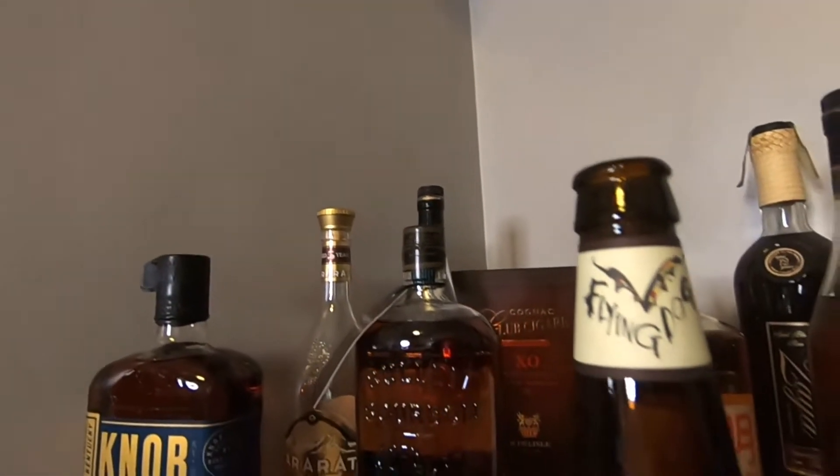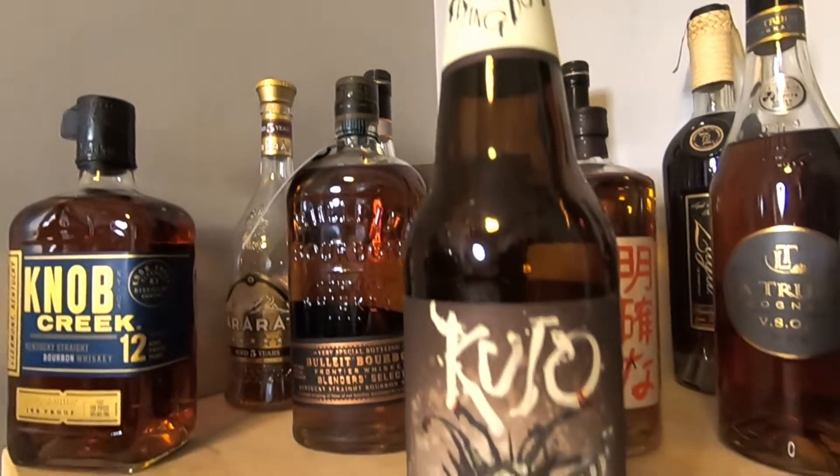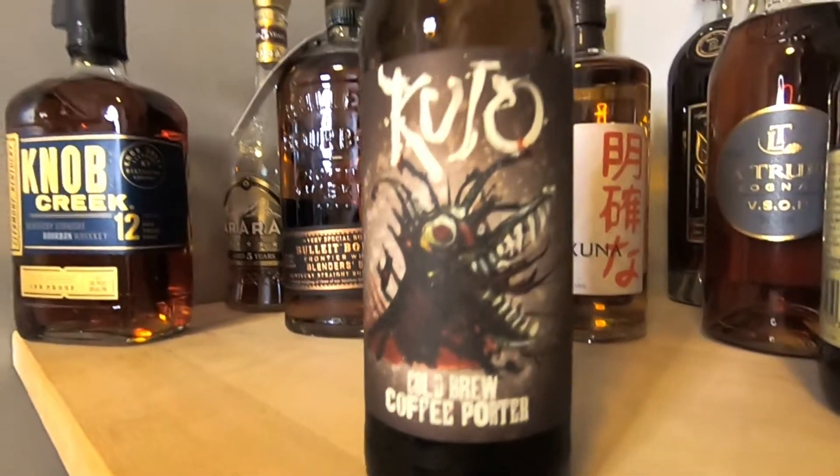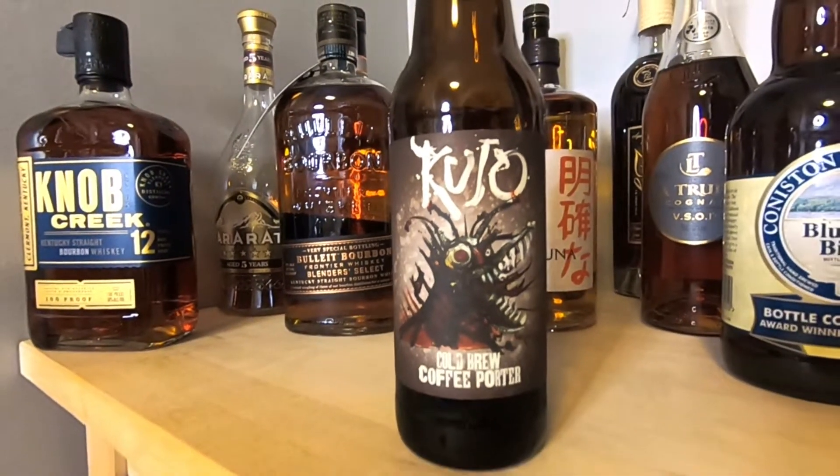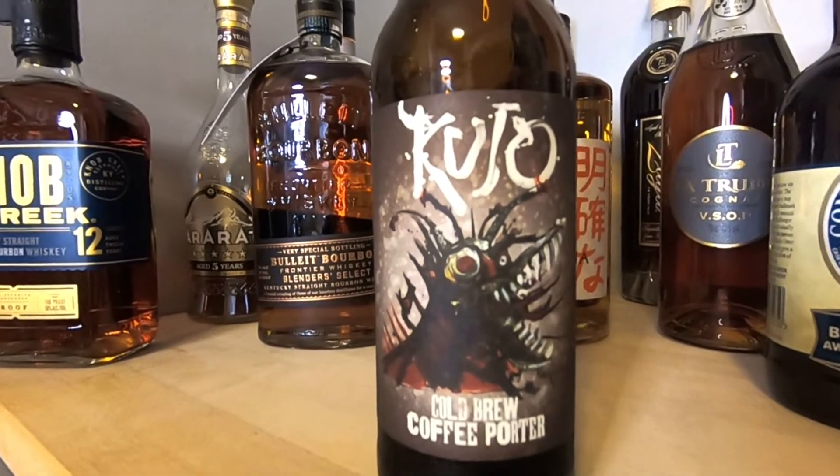Let's give this a swirl and open up the nose. Holy coffee, Batman! Wow — coffee, coffee, coffee and more coffee. Definitely coffee — and there's also a little bit of chocolate and a little bit of cocoa powder in there as well. But yeah, it's coffee.